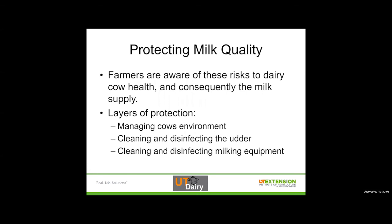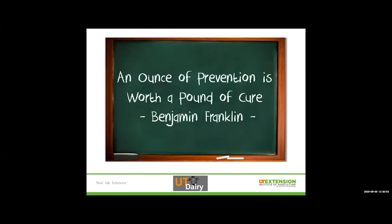With protecting milk quality, farmers are aware of these risks to dairy cow health and consequently the milk supply. From both a business perspective and a human perspective, it makes sense to protect our animals from these risks as much as we can. That is a big part of a dairy farmer's job and daily routine. We have layers of protection that farmers apply. The first one is managing the cow's environment. Cleaning and disinfecting the udder is another layer of protection done every single time we milk a cow, and cleaning and disinfecting the milking equipment every single time we milk the herd.